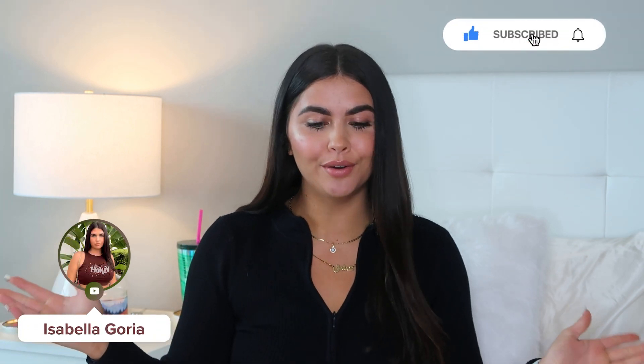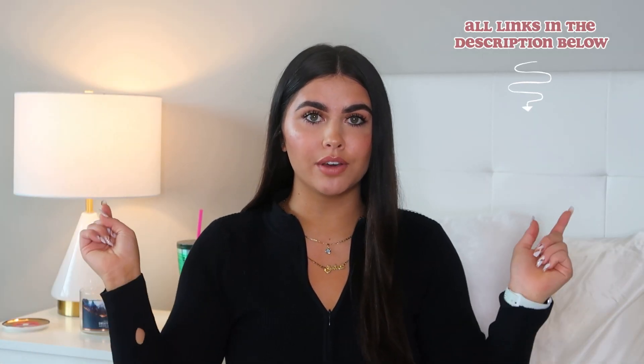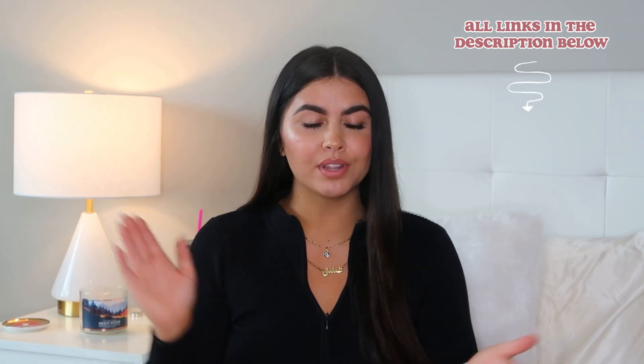Hi guys, welcome back to my channel, or welcome if you're brand new. I am going to be doing a current favorites in today's video. I haven't done one of these in a good minute and I'm always buying stuff, trying out new stuff, and I love sharing it with you guys. So I've accumulated a lot of things that I'm currently in love with and I'm excited to show you guys. As always, all these products are going to be linked down below for direct purchase if you guys are interested. Without further ado, let's get started.